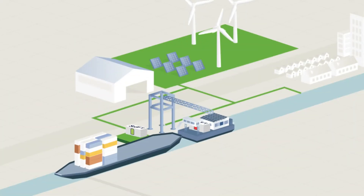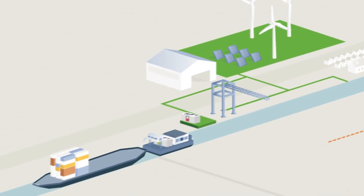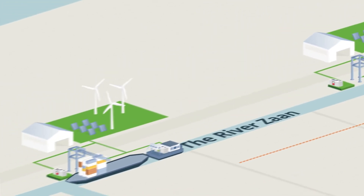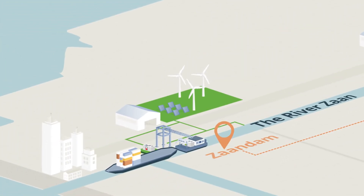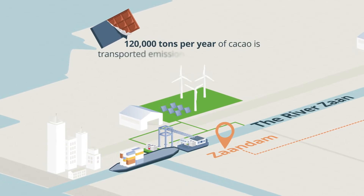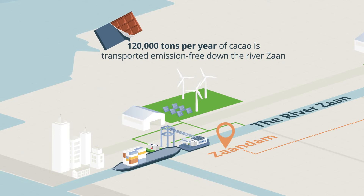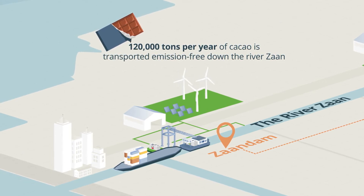Building a more resilient and sustainable supply chain, Kotug and Cargill have teamed up with Shift to electrify the largest cocoa import in the world — their cacao facilities in Zondam. Utilizing PowerSwap's unique battery swapping and charging stations, with Kotug's new 100% electric e-pusher, approximately 120,000 tons per year of cacao is transported emission-free down the River Zond, saving 251 tons of emissions every year.